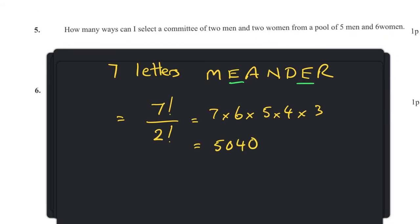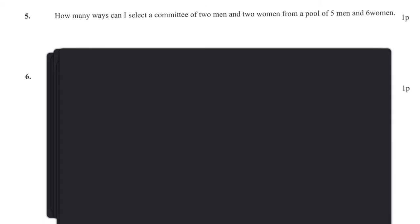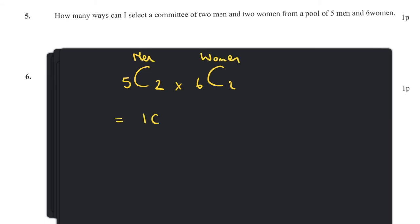Question five: how many ways can I select a committee of two women and two men from a pool of five men and six women? Five choose two is ten, and six choose two is fifteen, so we multiply to get 150.